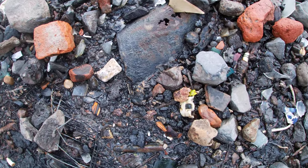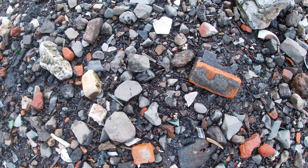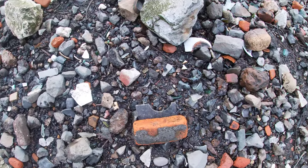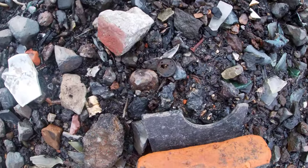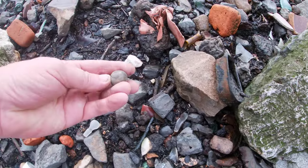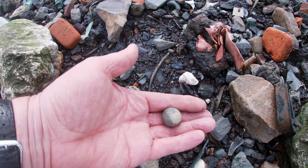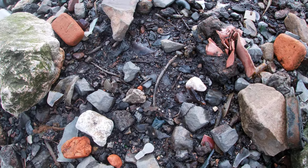I spotted something more. That's from a watch — very flimsy. But this is nice — it's a clay marble. Not that round, but interesting.